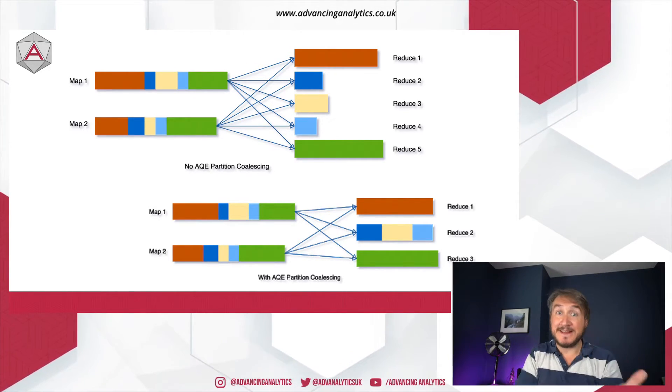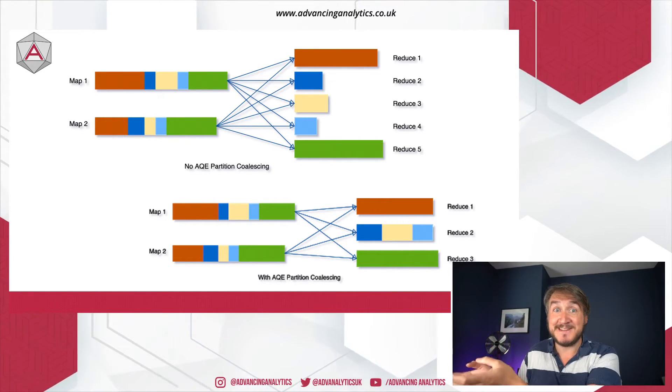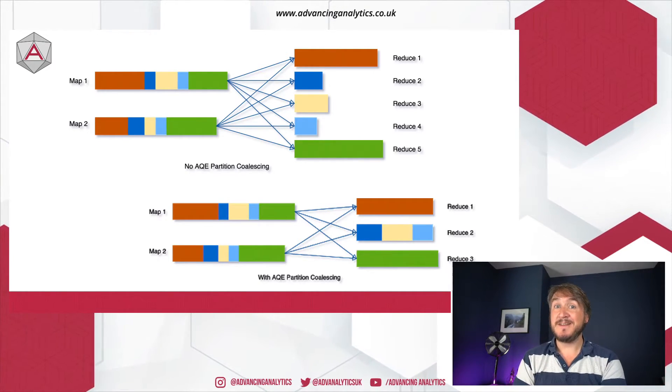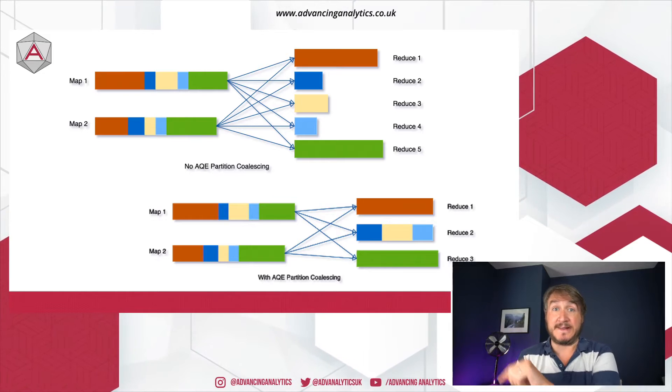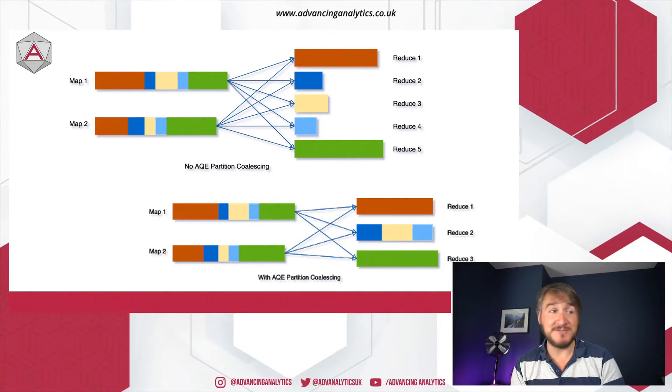Really, really cool stuff that's just going to make things go faster. That's one of the key messages of the whole of Spark 3.0 — it's just faster because of this kind of stuff. A lot of people, as they switch the runtime and upgrade, will just see things go faster, which is really, really cool.